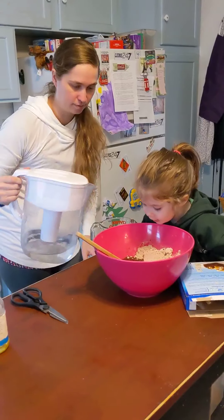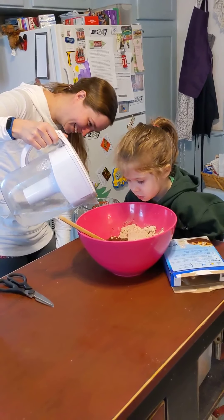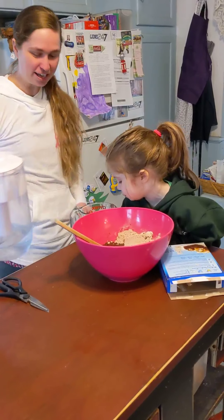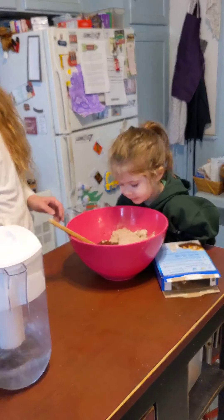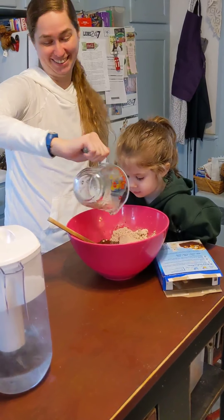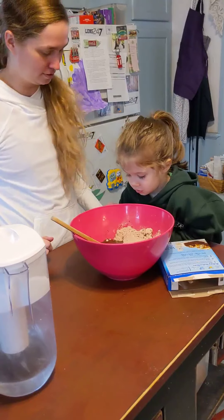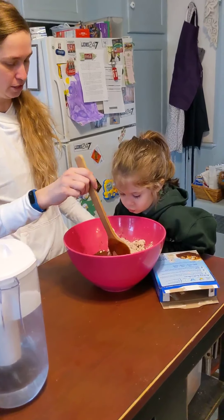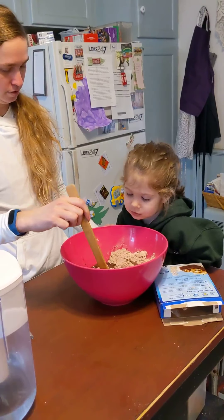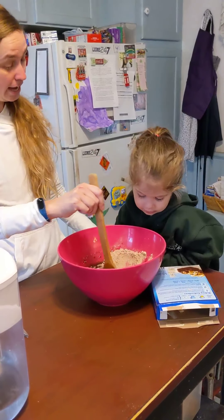Poop in there. Stop pooping. It's a brownie mix. Can you put that in? It's poop brownie mix. All right. Do you think we can eat it now? No. What do we need to do? I don't know. Stir it? Yeah, can you help me?